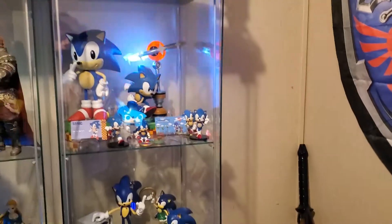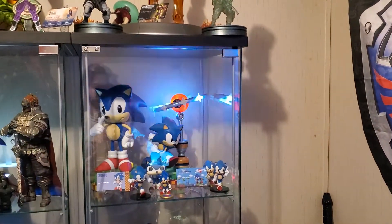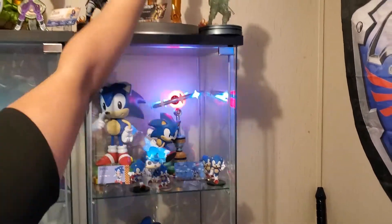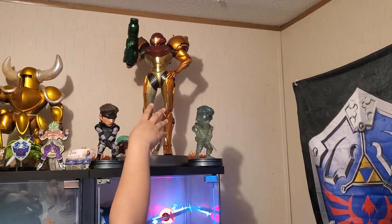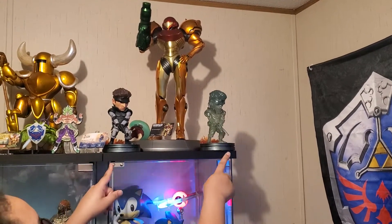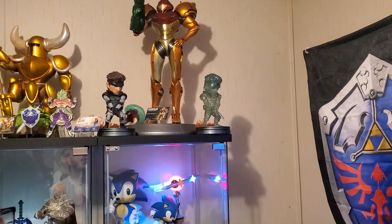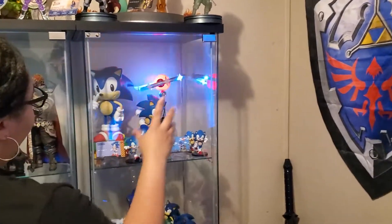This one I can't really open because the door's put on the wrong way, so it doesn't open fully. So, first let's start up here. Unfortunately it's dead, but this is the Samus Varia Suit Exclusive from First Four Figures. Then these two Solid Snake SD Editions — the one on the right lights up, but it's also dead. Then we've got Classic Sonic here, First Four Figures.